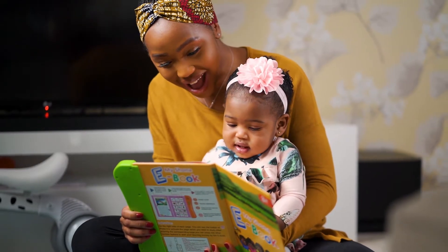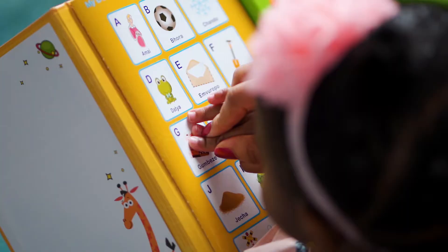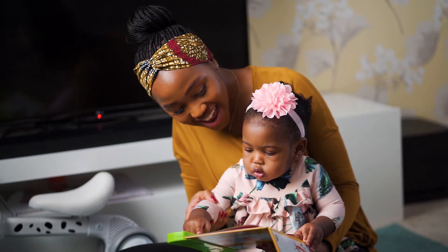Your child can test their knowledge by playing the fun interactive game, listen to Shona rhymes, and read the Shona folk tales.